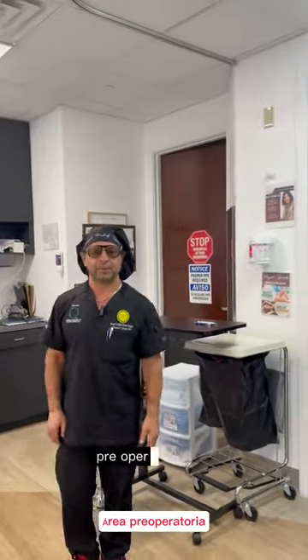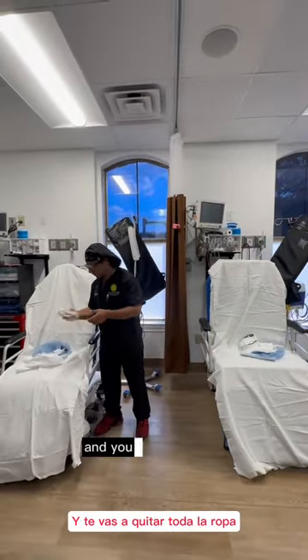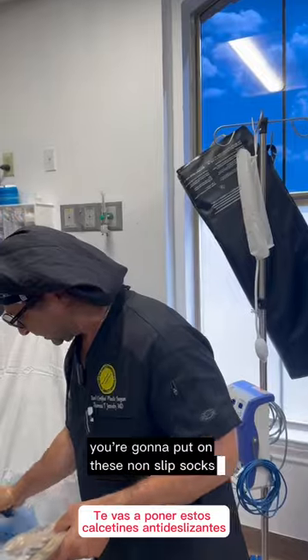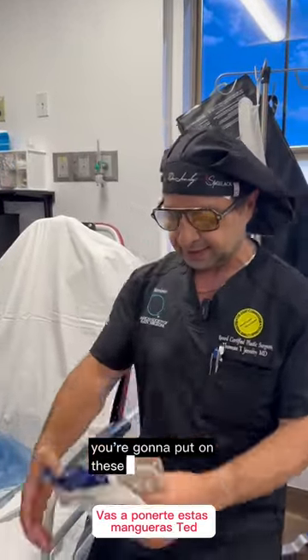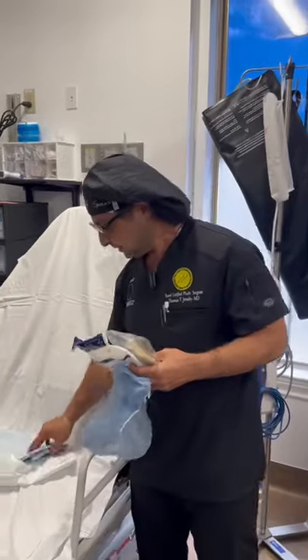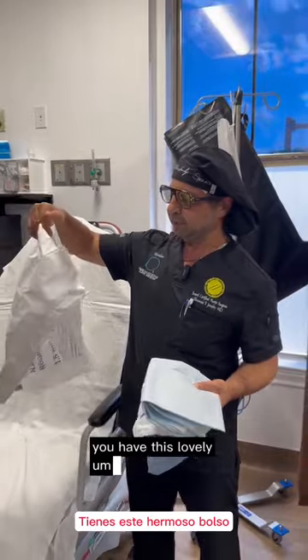So here's our waiting area, our preoperative area. This is where you're going to sit. The first thing you're going to do is bring all your belongings and take off all your clothes except for your underwear. You're going to put on these non-slip socks, these Ted Hose for circulation, this hat, and this paper gown.